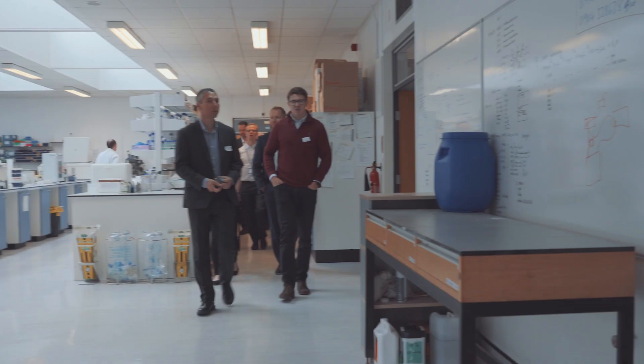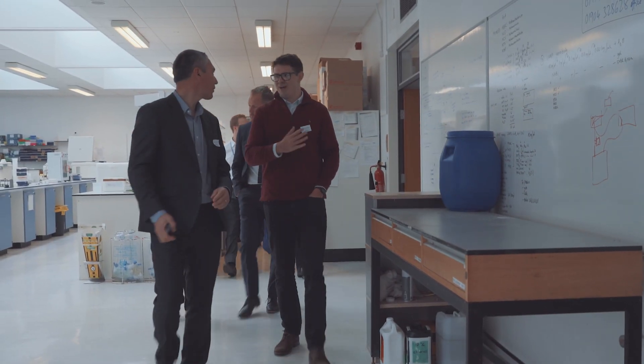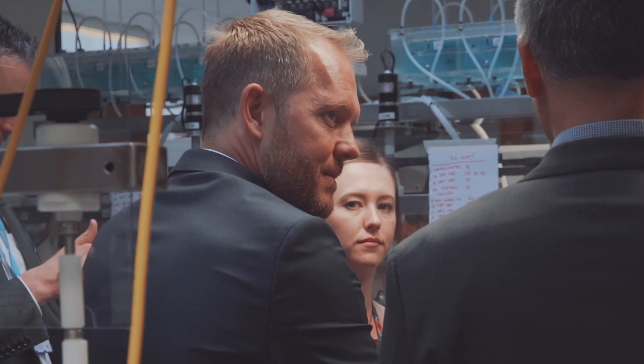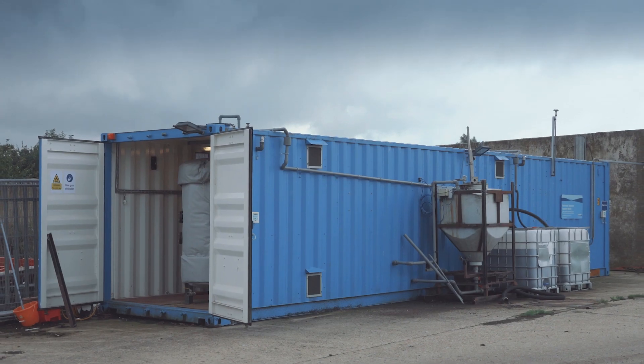It's a unique project, particularly when we think about the System 60 facility that's been developed here — it really is a one-off facility. It gives us the opportunity to carry out initial small-scale laboratory research, then scale it up through the pilot rig at our neighbouring works, and then scale up to full size. As a package, it really is a unique facility.